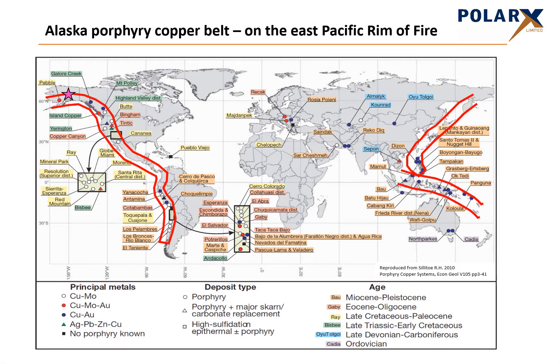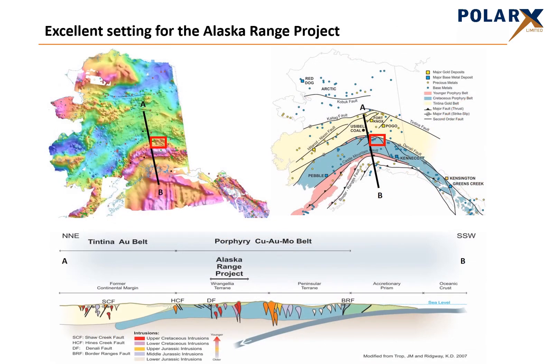Porphyry copper-gold systems are well understood. They form below volcanoes in long-lived belts such as the Pacific Rim of Fire, host to many of today's major copper mines. The Alaska Range project, shown here by the magenta star, occurs in the northern part of the Pacific Rim during an earlier phase of volcanism which formed between 100 and 140 million years ago. It occurs in the same belt that hosts the supergiant 11 billion tonne Pebble porphyry copper deposit, along with numerous other deposits in Alaska and Canada. Our project occurs on a major break between this porphyry province and the world-class Tintina Gold Belt to the north, and contains intrusions of the right age to host porphyry mineralisation.